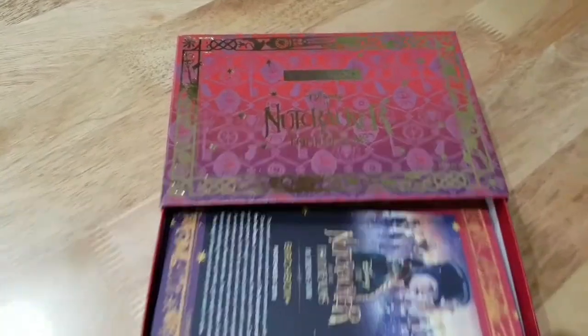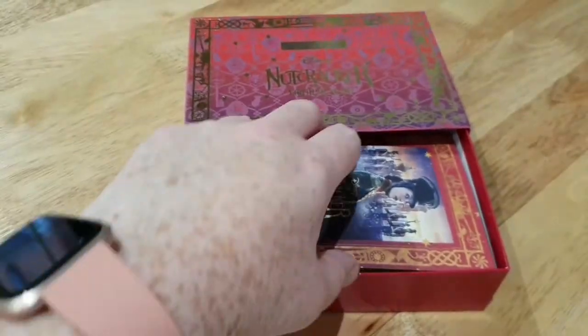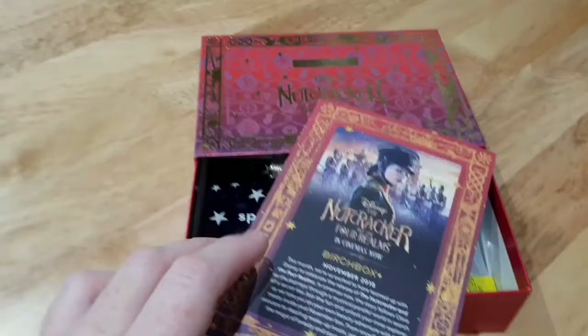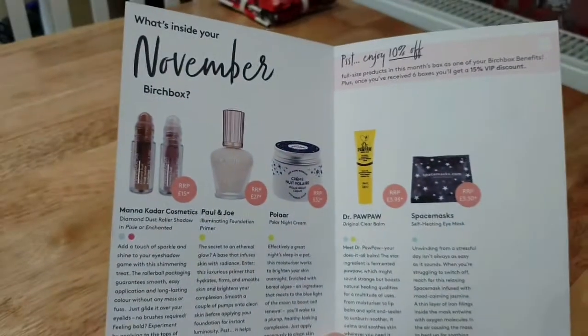November's box is really pretty — it's decorated in a Disney Nutcracker theme. Again you get the card telling you the products you get.